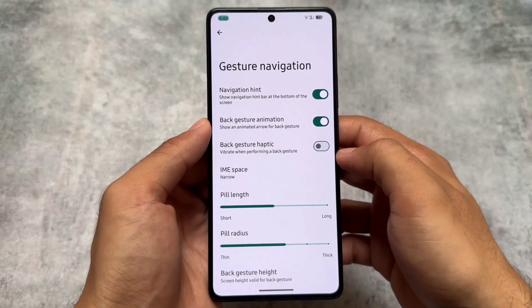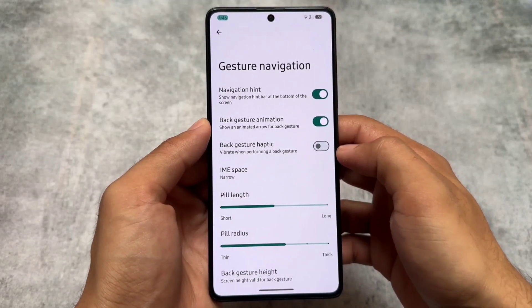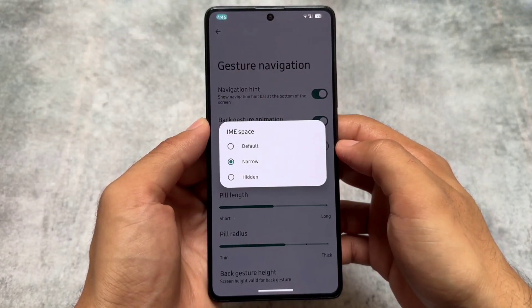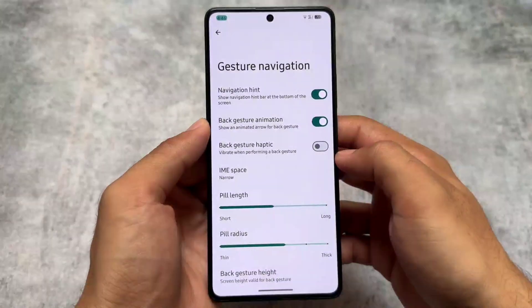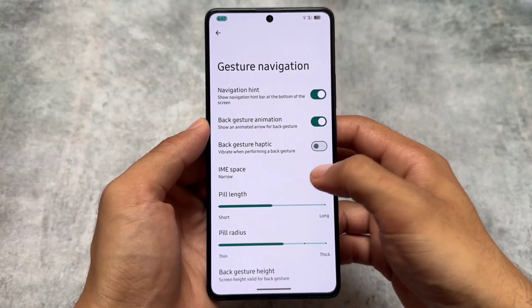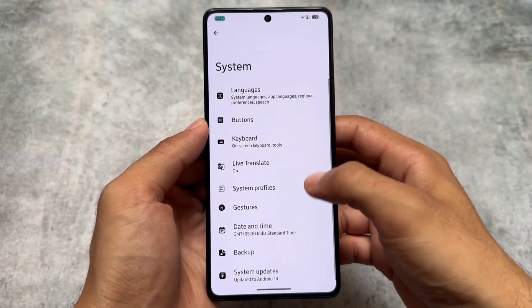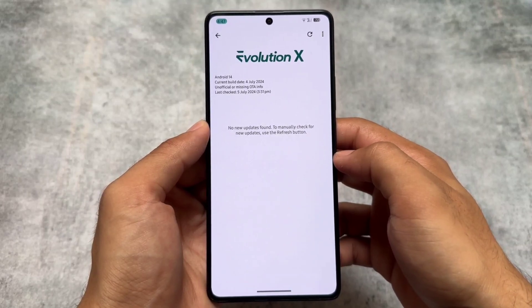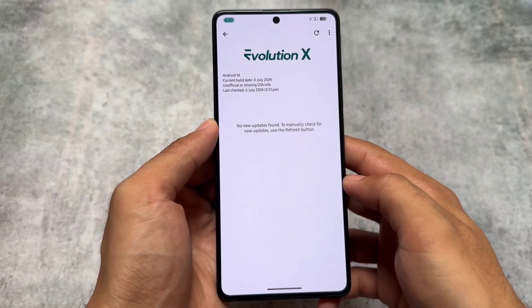Another great thing about Evolution XOS is the IME space option — it's still present here. A lot of features are missing from new updates in many custom ROMs, but it's good that this feature is still present. Of course if it's not present in your custom ROM by default, you can always install the Magic module for that. The updater has also been changed here.